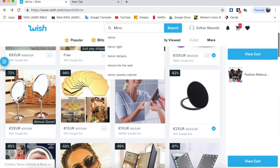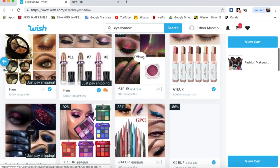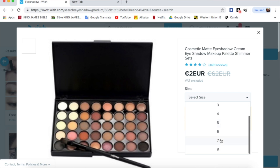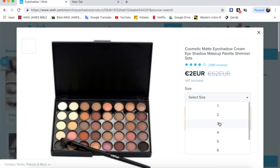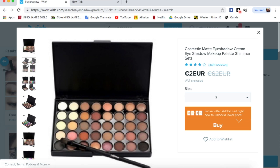Another product I bought on Wish was eyeshadow. I typed in 'eyeshadow' and they show you different types. I saw this palette that looked really good and it was two euros. You have to choose the size — what they mean by size is the kind of colors they have. I think I chose size number eight or three. They show you numbers and the matching palette, so you have to be careful and see which one you prefer.